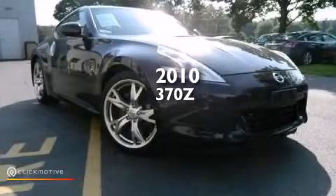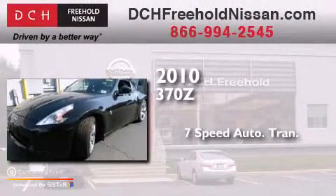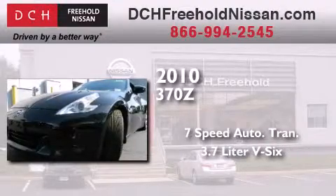This is a certified pre-owned 2010 Nissan 370Z. This car has a 7-speed automatic transmission and a 3.7 liter V6.